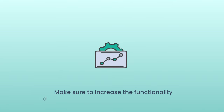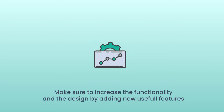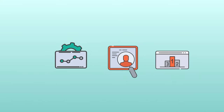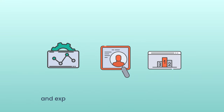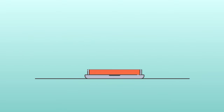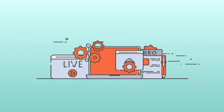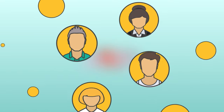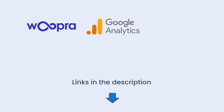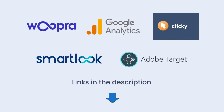Number six: improve your product. Make sure to increase the functionality and design by adding new useful features. Constantly analyze the user experience and feedback. Study competitors and expand the capabilities of your application. As the number of features increases, your audience also increases, which means there is a chance to attract more users. In the description, you'll find links to popular tools that can help you analyze an app's user experience, such as Woopra, Google Analytics, Clicky, Smartlook, or Adobe Target.